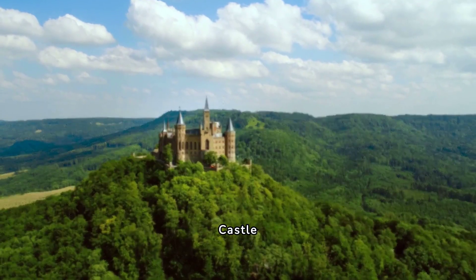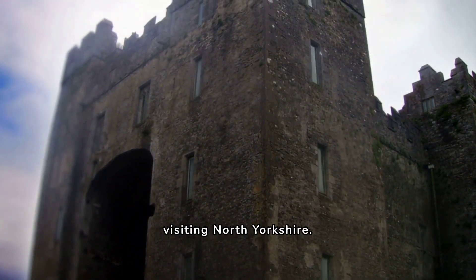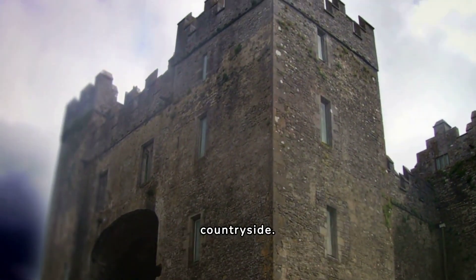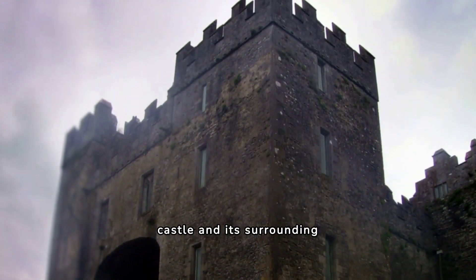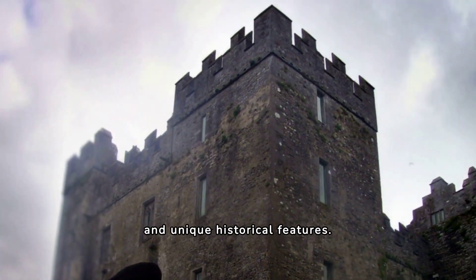10. Richmond Castle. Richmond Castle is a must-see attraction for families visiting North Yorkshire. The walk to the castle is relatively easy and takes around 20 minutes, with stunning views of the surrounding countryside. Children will love exploring the castle and its surrounding gardens, which are home to a variety of wildlife and unique historical features.